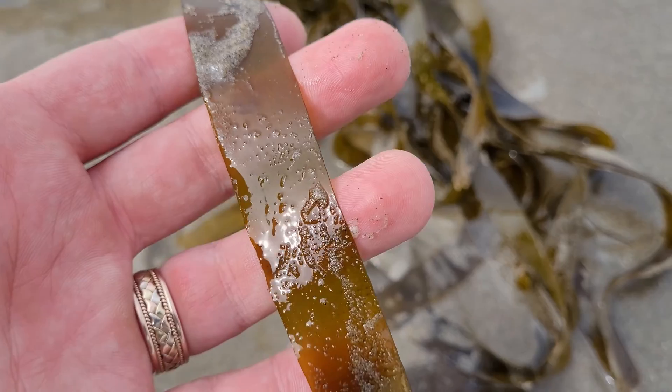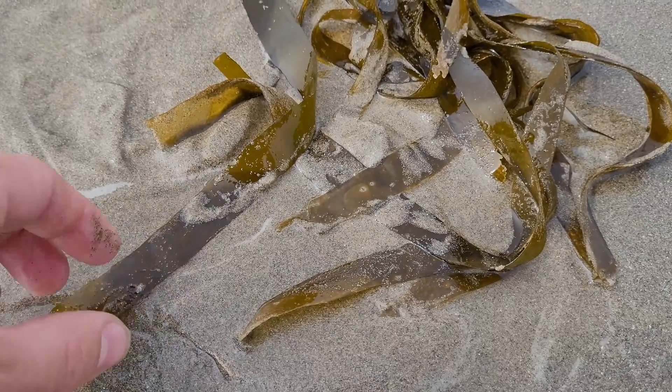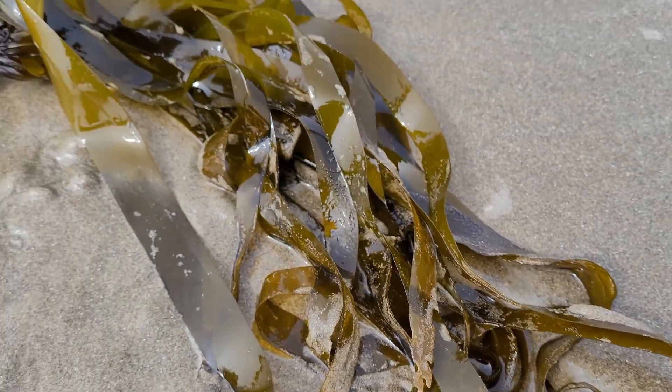Bull kelp is gigantic and it can grow up to 2 feet per day. It also really enjoys the colder climates and it has no problem being in these rougher waters.